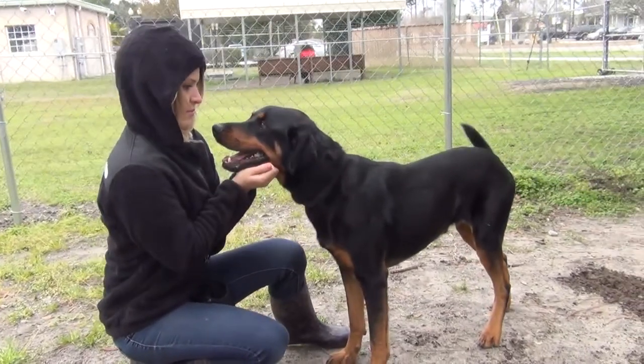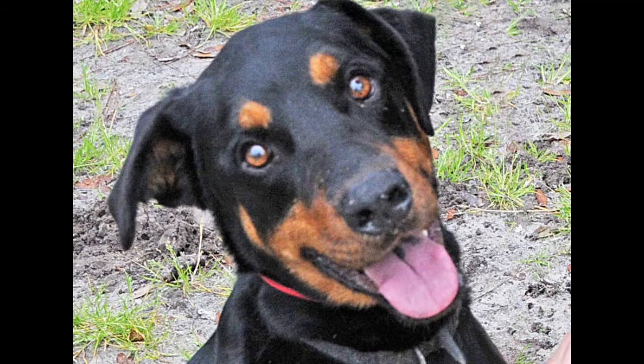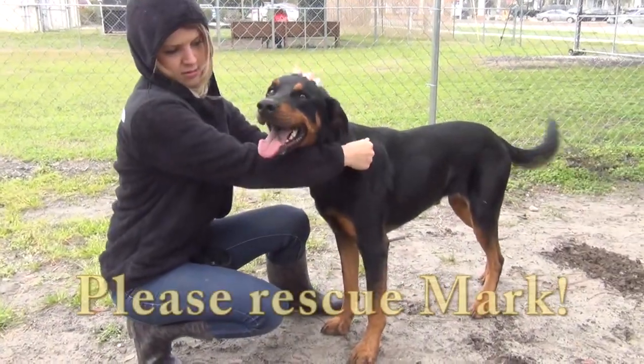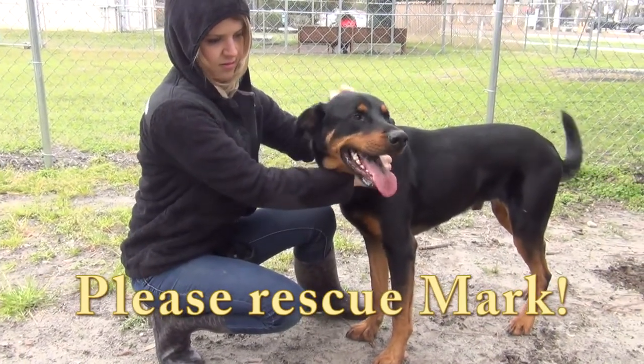Lexi, we've got a friendly fellow here who is just beautiful. What a handsome guy. This is Mark. And look at that smile, oh my goodness. Mark is a Rottweiler mix. We don't know if dogs are purebred out here, but he's a magnificent dog, I'll tell you that.